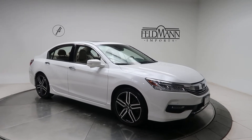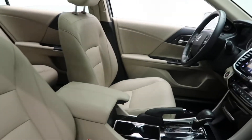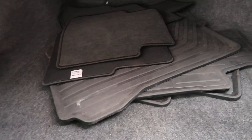This one has 19-inch black five-spoke alloy wheels, tan leather interior, sunroof, spoiler, Accord V6 Touring badging. We've got a clean set of all-season floor mats.